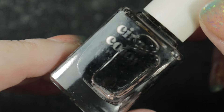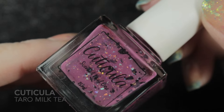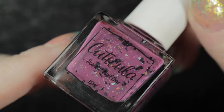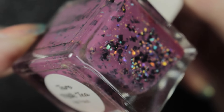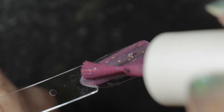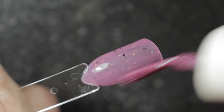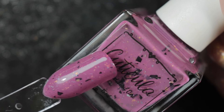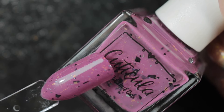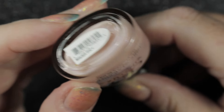Next up is this one by Cuticula, also from Nika. This is a sort of pinky purple with black shards and other glitters in it — it's quite unusual. From the appearance in the bottle I wasn't sure that I would like it, but when I swatched it I did like it enough to want to keep it and try it on my nails. I thought it looked a bit busy in the bottle, but on the swatch not so bad — I think quite a lot of those glitters and shards have got stuck around the edge of the bottle.